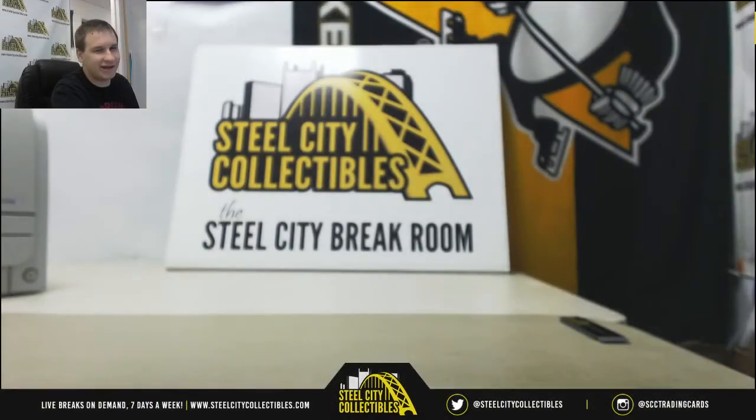The Bob Gibson jersey is going to come your way along with whatever you hit in the break. Thank you guys for joining. 2018 Museum Collection still has just a few teams left and prices have been reduced, so go check it out on the site — SteelCityCollectibles.com. Thank you guys for joining and I will see you in our next break.